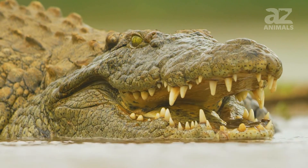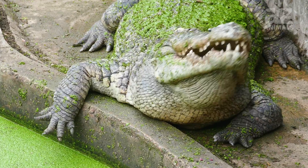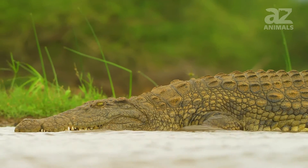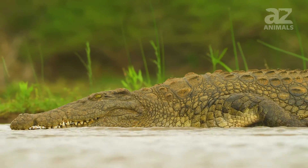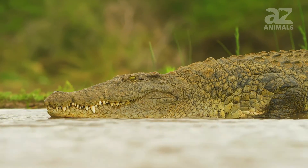Nile crocodiles are the second largest crocodile species and are nearly as large as the saltwater crocodile. They are apex predators in the habitats they live in. Thick scales cover their bodies and knife-like teeth fill their mouth. The color of this reptile ranges from dark green to olive brown, allowing them to blend into murky waters easily.